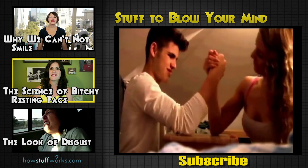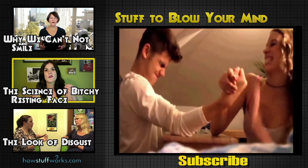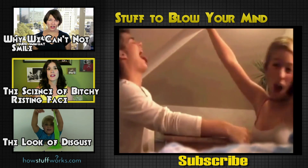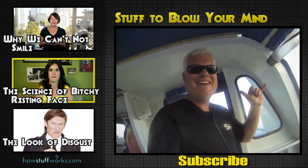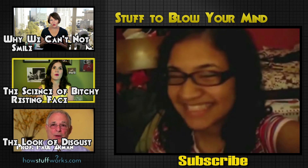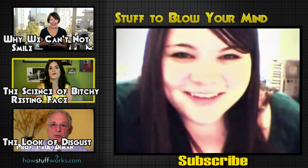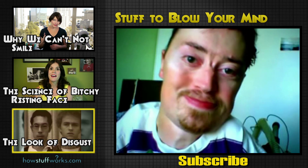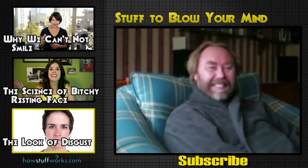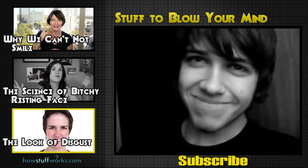Bitchy resting face denotes a woman who looks thoughtfully sad or angry for no reason. There have been many times when a face that looks like this has been mistaken for wanting to rip something to shreds. The expression for disgust is identical in different cultures across the globe — essentially screwing up our noses and pulling down the corners of our mouths.